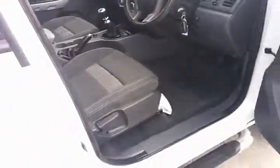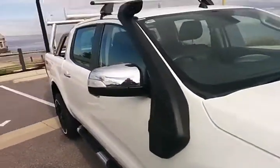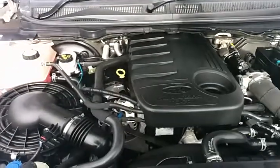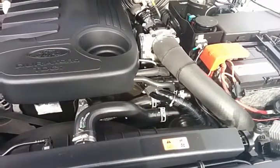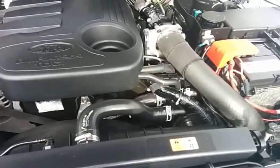The vehicle does boast a factory snorkel as well — just to give you a quick idea. A very clean engine bay to suit, with everything wired into a heavy-duty battery too.